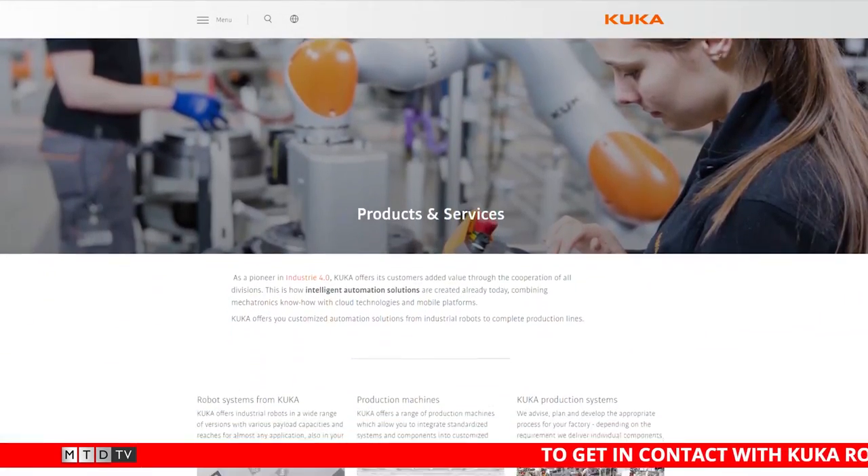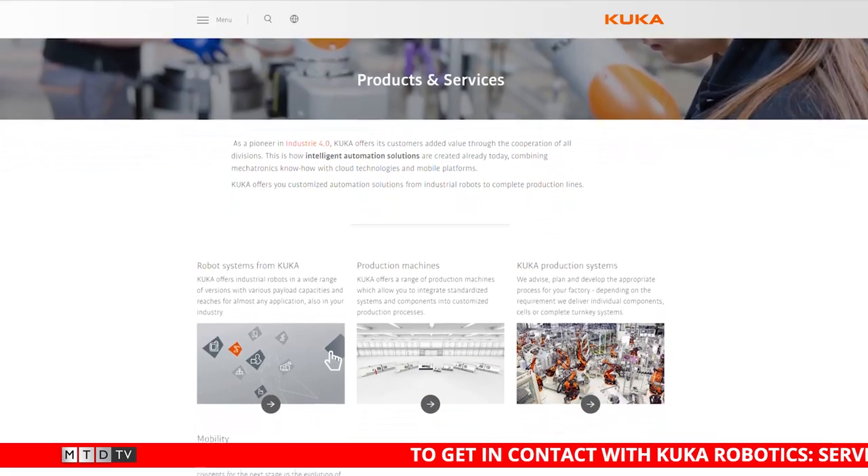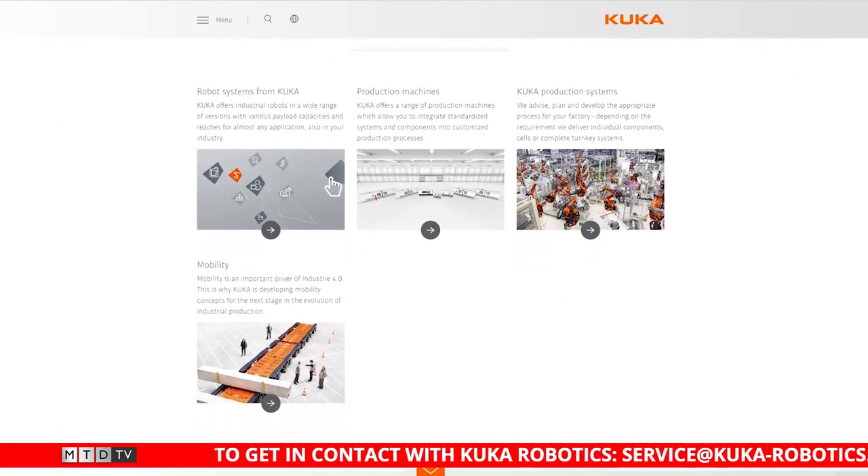KUKA are a supplier of automated robotic solutions. We supply a plethora of manufacturing industries, and we've got four offices in the greater Birmingham area and we employ around 500 staff. That's quite a lot.